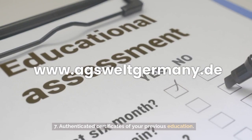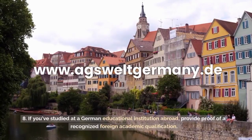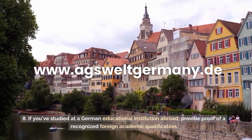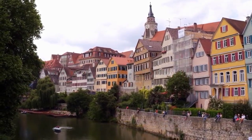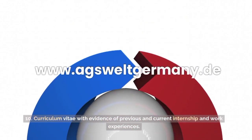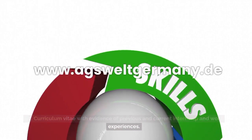7. Authenticated certificates of your previous education. 8. If you've studied at a German educational institution abroad, provide proof of a recognized foreign academic qualification. 9. Academic records or transcripts. 10. Curriculum vitae with evidence of previous and current internship and work experiences.